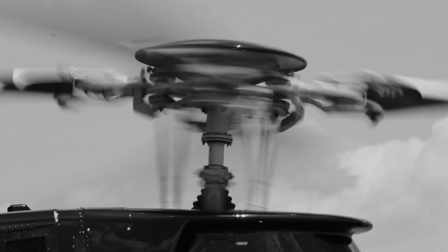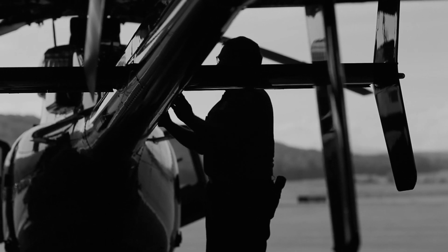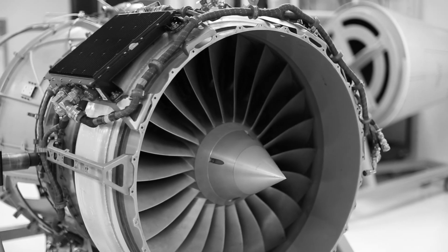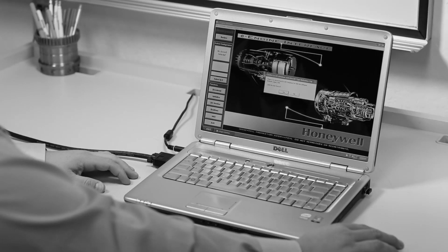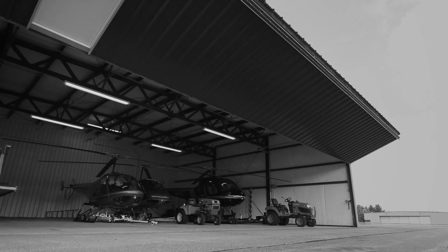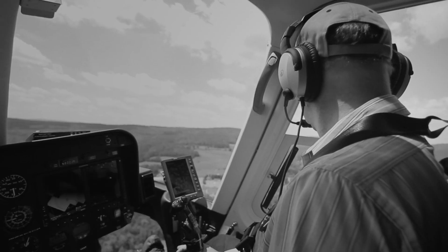All machines need maintenance at some time or another, but how do you know when? The most sophisticated strategy schedules preventative maintenance based on evidence of need. It monitors the system, collects data, analyzes it for signs that something is wrong, and then identifies corrective actions. Condition-based maintenance increases availability and reliability of aircraft, improves safety, and lowers cost of ownership.